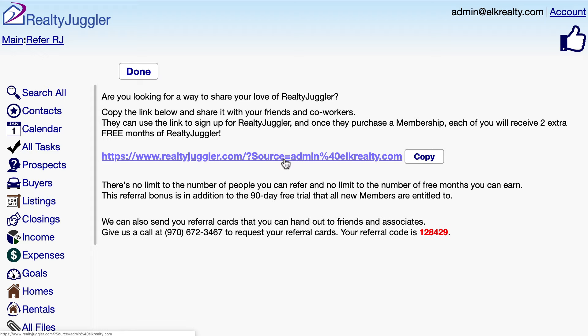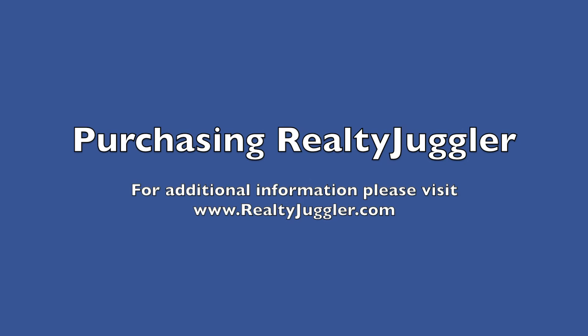When they sign up for their free trial, we'll track your referral, and if they end up purchasing a Realty Juggler membership, both you and they will get an extra two-month bonus for free. That's our way of saying thank you for your referral.